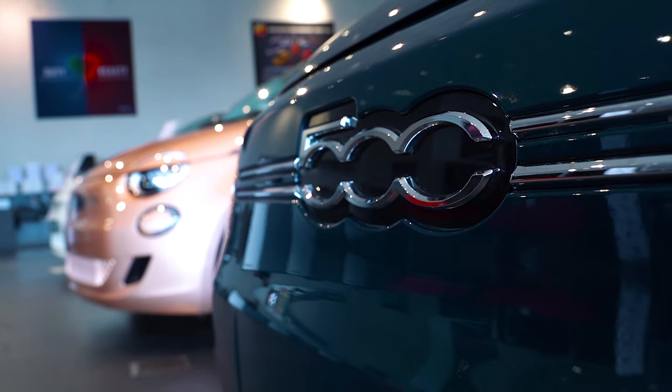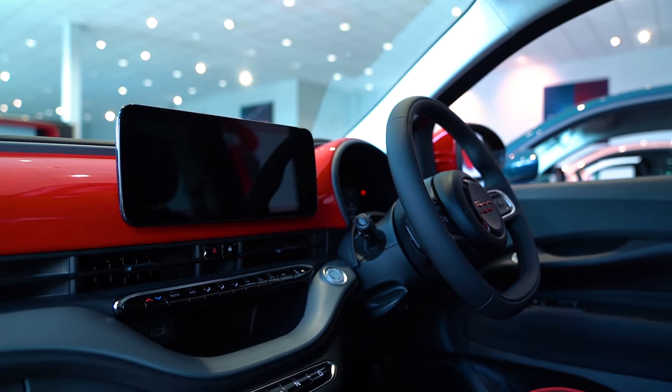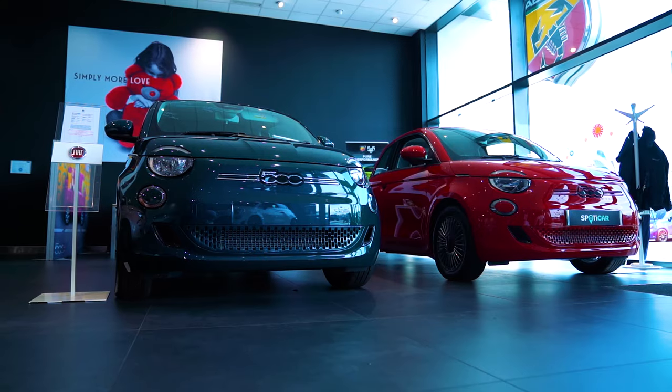Crack on Craig here with a brand new EV review. Today we're looking at the Fiat 500e. Let's get into it with some pros and cons.